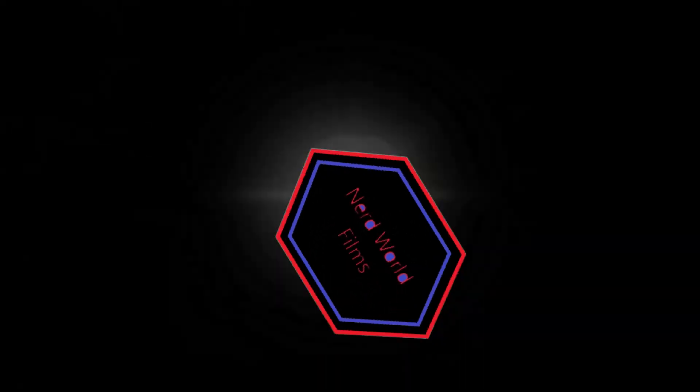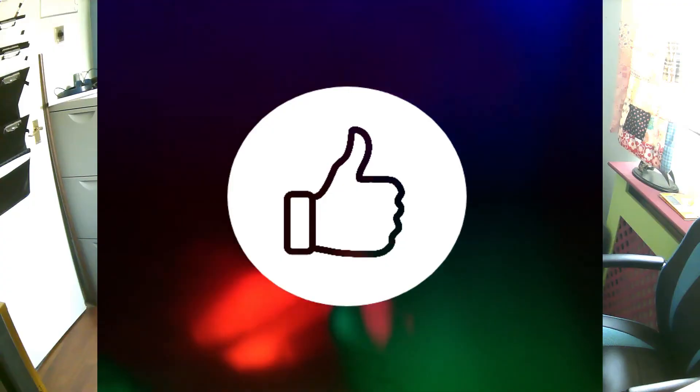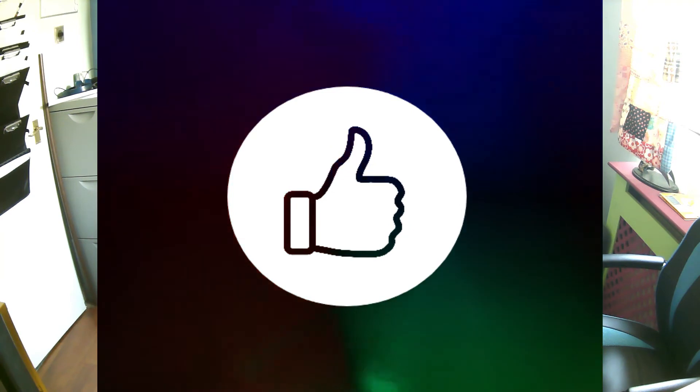Well, that's all we've got time for with this video. If you enjoyed it, please like, share and subscribe, and check out my other channel Nerd World Films — there'll be another video going up there soon. It's a slightly more specialized channel focusing more on movies. With that, we're done — bye bye.